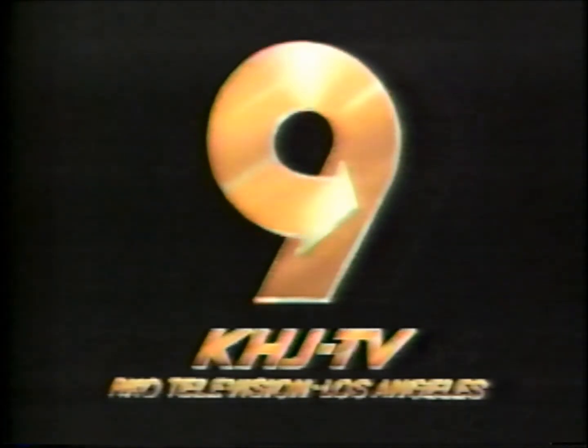For buckets of laughs and good clean fun, join the gang on Rowan and Martin's Laugh-In on KHJ TV, Channel 9.